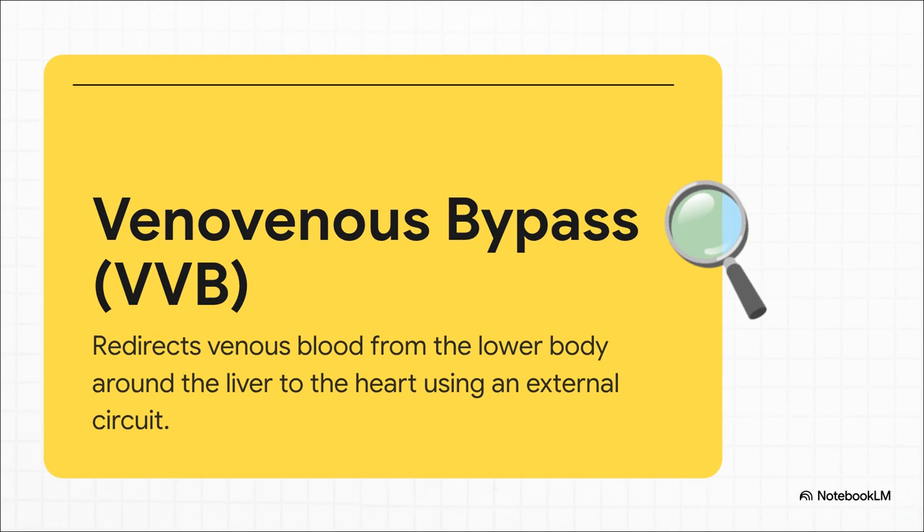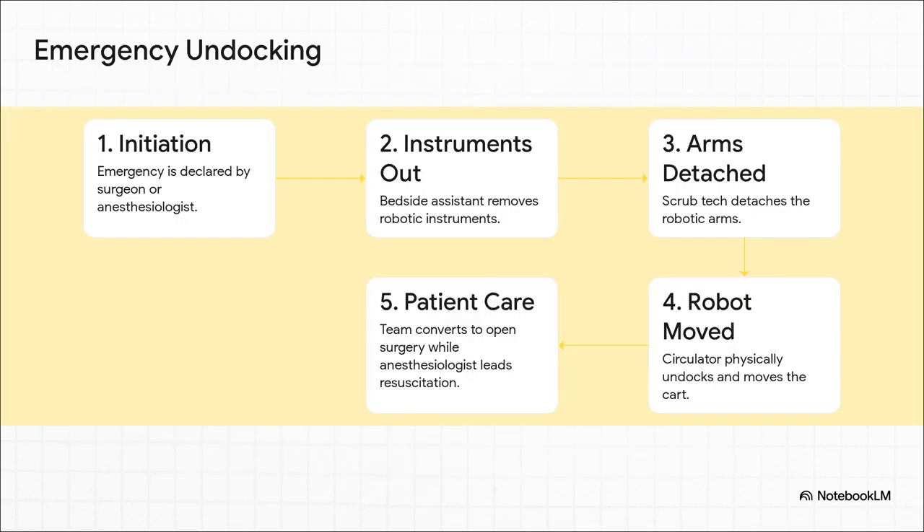But what happens if there is a disaster — a major bleed, cardiac arrest? You can't just shove a multi-million dollar robot aside. There is a meticulously planned, highly practiced emergency undocking protocol. The second an emergency is called, it's like a pit crew in action: the bedside assistant pulls the instruments, the scrub tech detaches the arms, the circulator physically moves the massive patient cart away from the table. And through it all, the anesthesiologist is at the head of the bed leading the resuscitation. It's an all-hands-on-deck, race-against-the-clock maneuver to get open access to the patient.